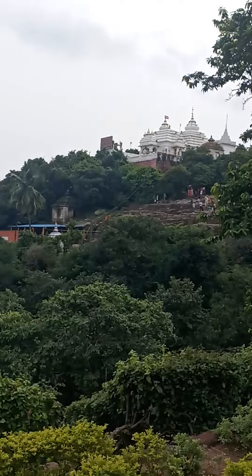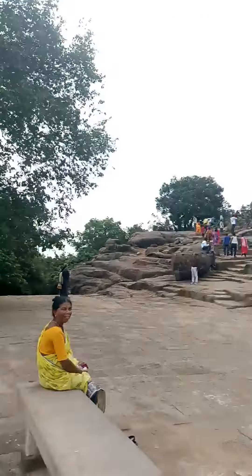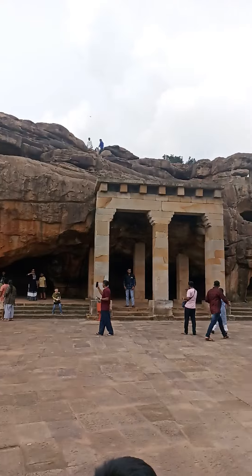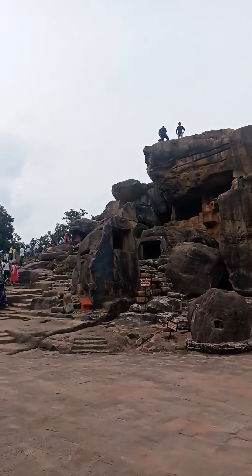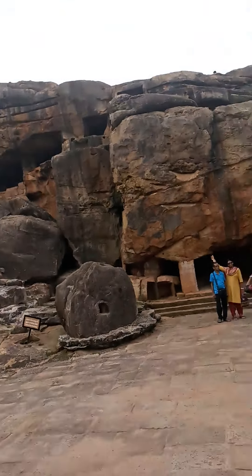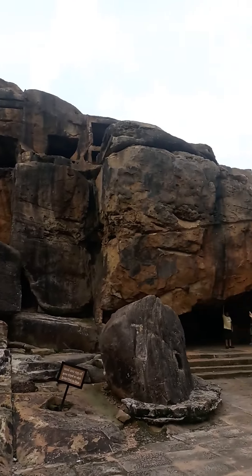This is a Jain temple we visited. And right now where we are located is this place — this is Udaygiri. There are lots of caves over here. And on the other hill, Khandagiri, there was no such temple. There was a temple here and no temple there.